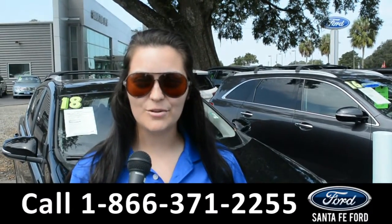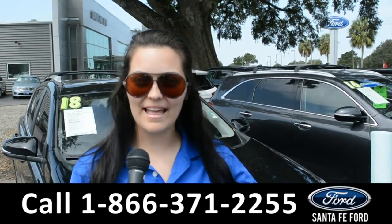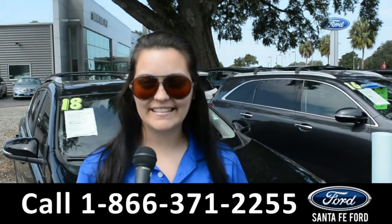For more information on this specific vehicle, remember to visit us online at SantafeFord.com or give us a call at the number below. My name is Cheyenne — thanks for watching.